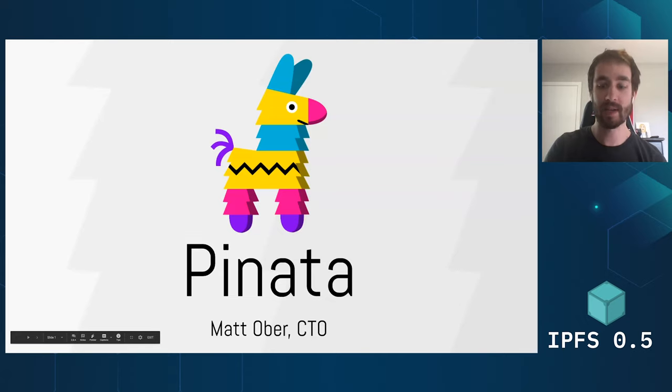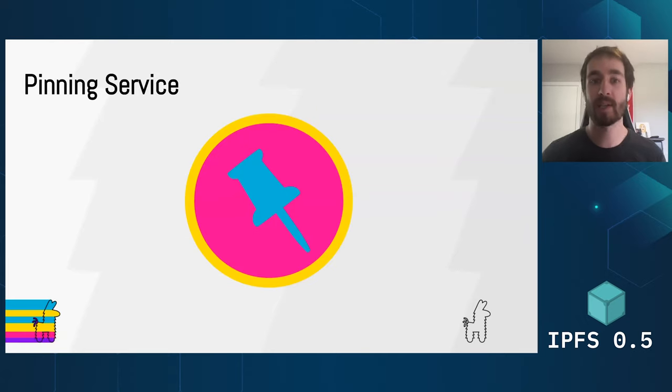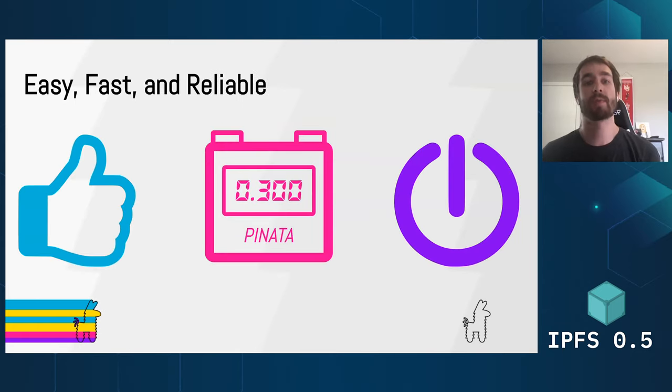So what is a pinning service? Pinata is a pinning service for the IPFS network, which means that we will pin your content on our IPFS nodes as a service. So why would you use Pinata in addition to or in place of running your own IPFS nodes? We've done a lot of work to make sure that it's as easy as possible to pin content on IPFS using our service, with an easy API and a simple UI to upload and manage your pins. We're also focusing on making sure that Pinata is fast, so we prioritize any updates for our network that impact speed.